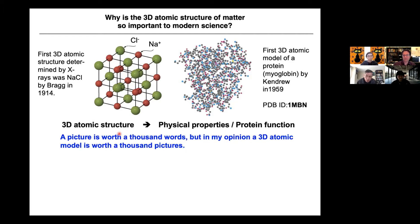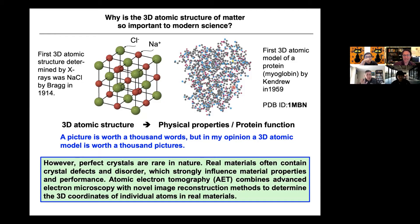They say a picture is worth a thousand words, but in my opinion, a 3D atomic model is worth a thousand pictures, because it becomes immortal. If we deposit it — this was solved in 1959 and scientists are still using this model today, comparing with new protein structures and looking at active sites. This is great, but it requires crystals. In nature, perfectly crystalline materials are rare. Real materials often contain crystal defects and disorder, which strongly influence material properties and performance. AET combines advanced electron microscopy with novel imaging reconstruction methods to determine the 3D coordinates of individual atoms in real materials.